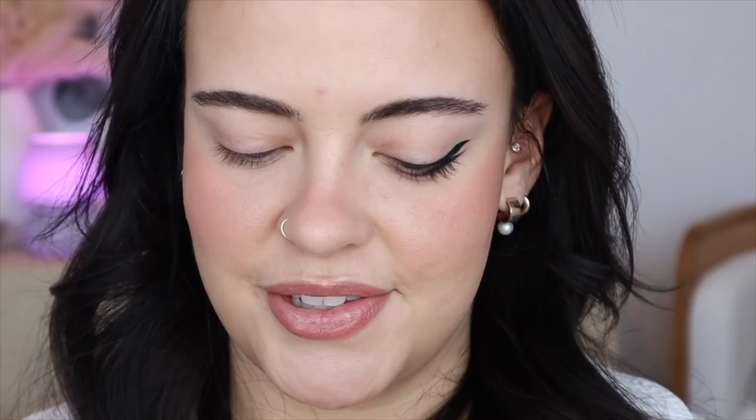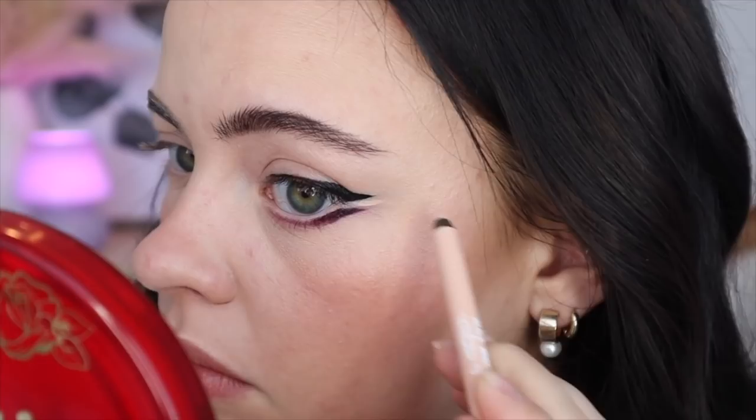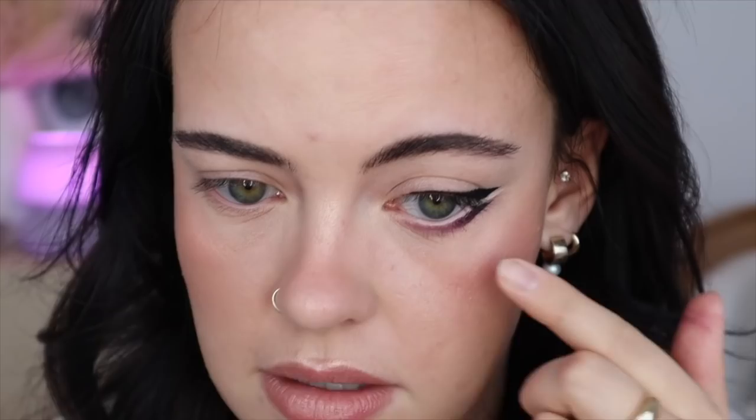I recently received the new Melt Cosmetics Slick Waterline Eye Pencils. I couldn't believe when they launched these because I had been wondering why no brand had come out with multiple shades for waterlines. I'm going to use the shade Ivory — the lightest of the five — in my waterline to brighten it up and make my eyes look bigger. It's very creamy. I'll put a little in and use my finger to take most of it away so it looks very natural.